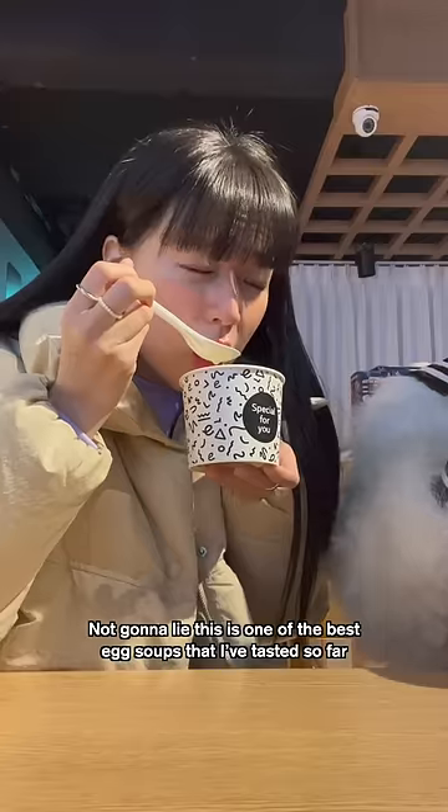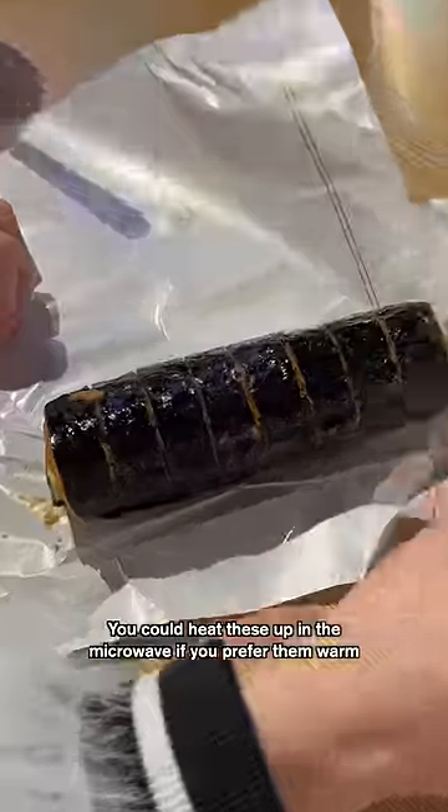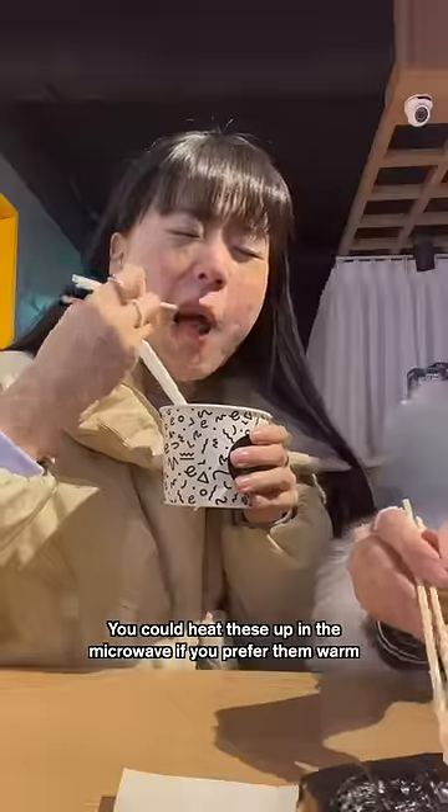We personally love kimbap from convenience stores. They're so delicious. You could heat these up in the microwave if you prefer them warm. Yummy!